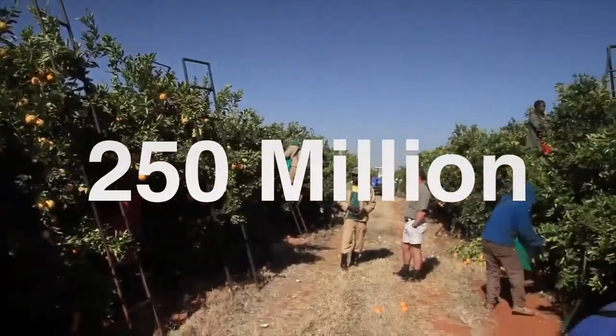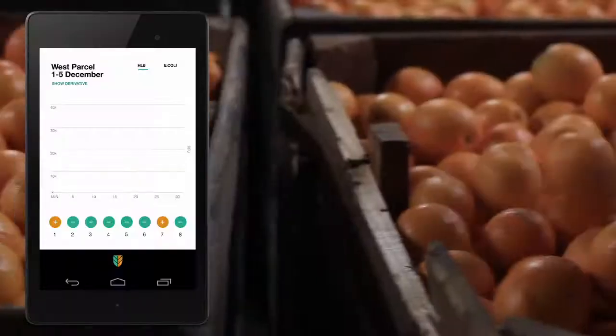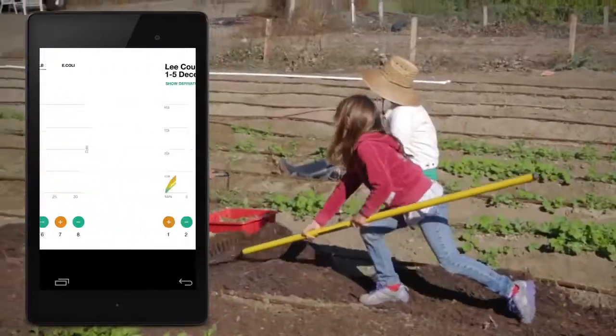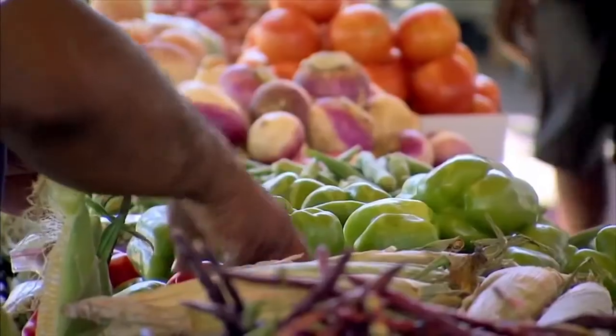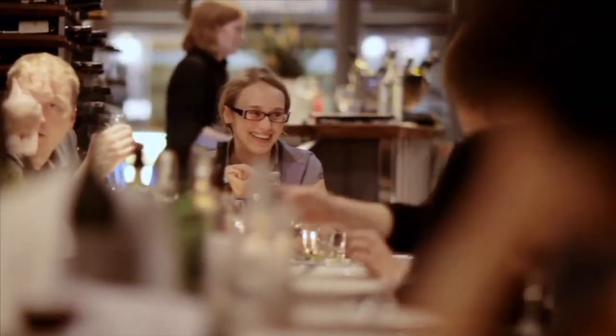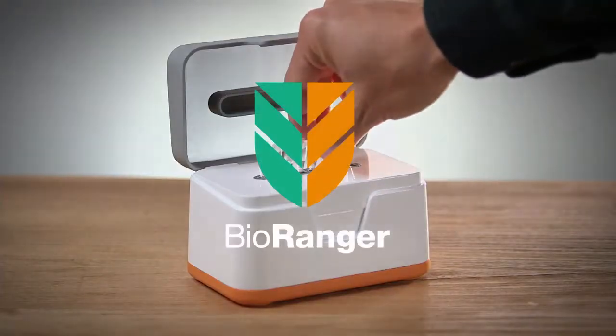Already, BioRanger is protecting more than 250 million acres of crops in South America's orange groves, in rural China, and on family farms in Iowa. And it's making food safer at your local grocery store and restaurants. This is BioRanger.